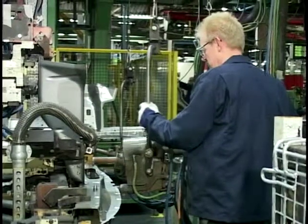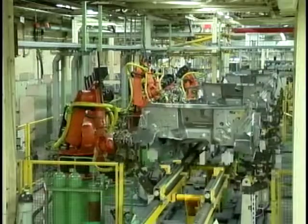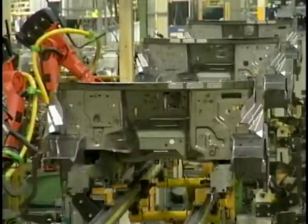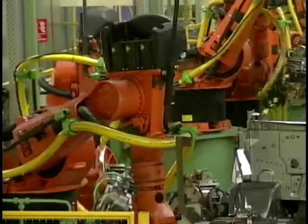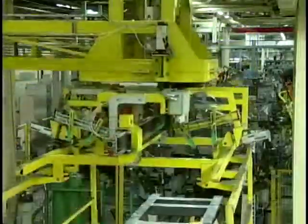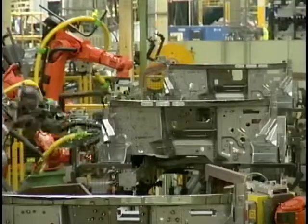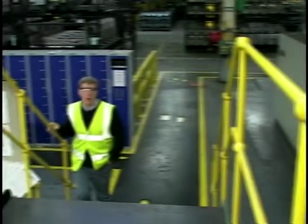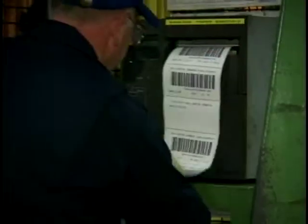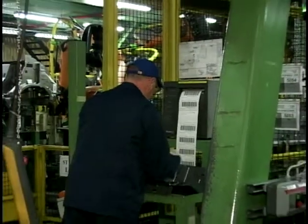The Transit was originally codenamed Project Redcap and replaced Ford's 307E van in 1965. The manufacturing process starts in A building, where the main body is constructed, incorporating the side members, the underbody, the body sides, framing and roof installations. Progress throughout the body shop is constantly monitored by a fully automatic computerised scheduling system using a series of barcodes, lasers and readers. This ensures the right part is delivered at the right place at the right time.